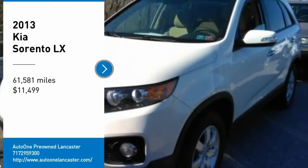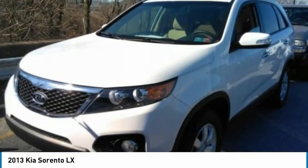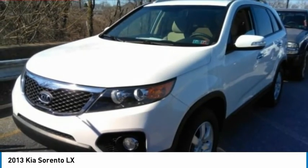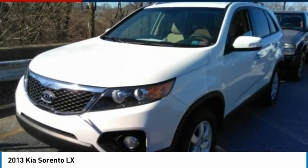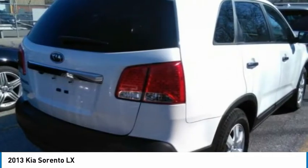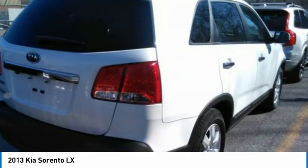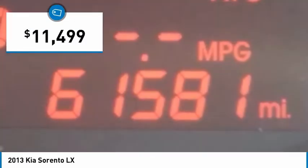Take a ride in the 2013 Sorento. The Kia Sorento is a comfortable riding, powerful, compact SUV loaded with impressive standard features. Take one look at its stylish, sleek design and you'll want to cross over to a Sorento, and it is priced below $15,000.